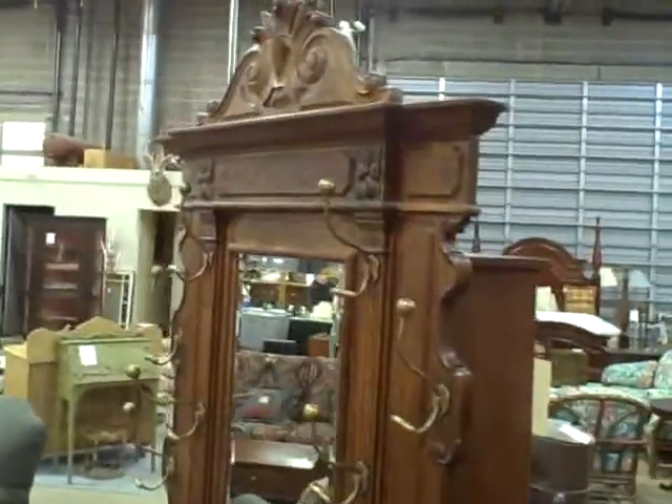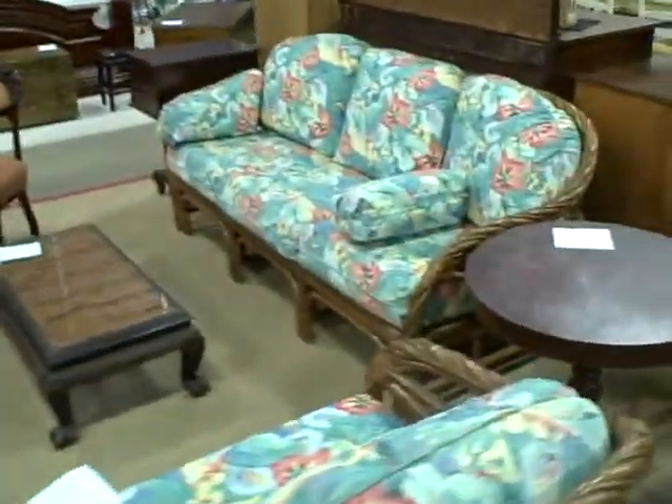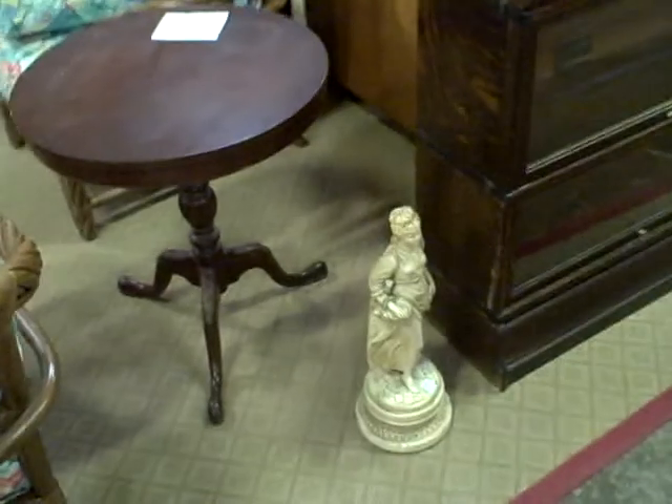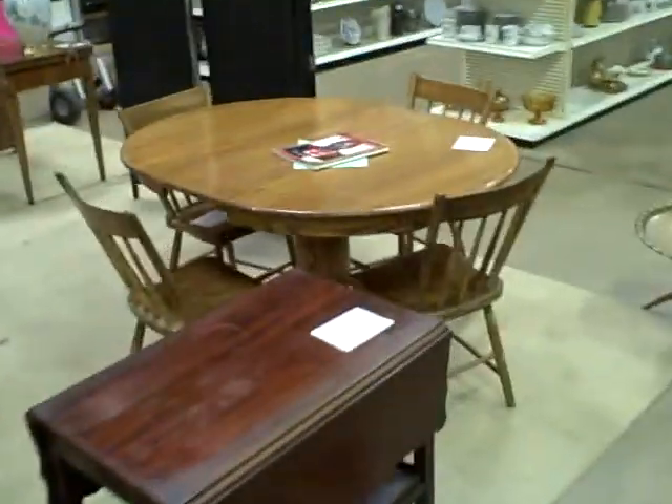Real nice country French antique hall stand. A little wash stand. Again, we have just about everything you can find in a house. Kitchen sets, dining room sets — we've got a nice Ethan Allen dining room set.